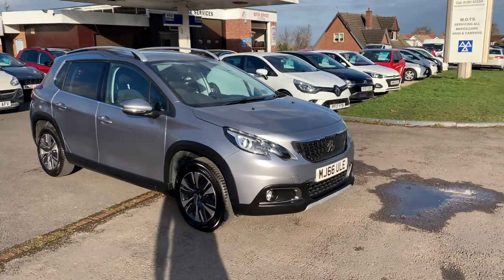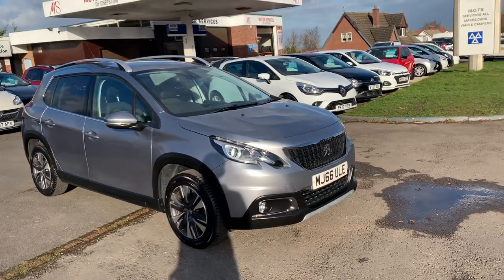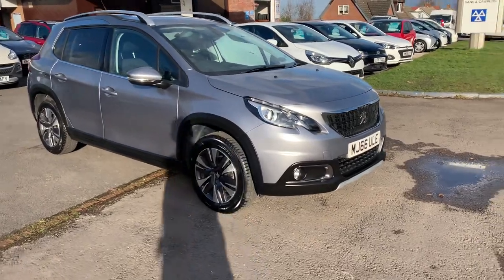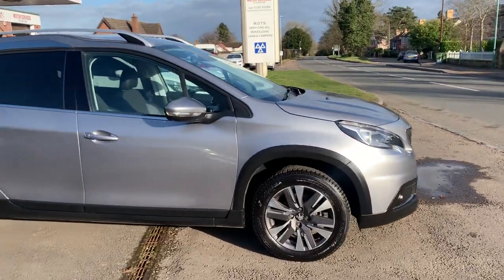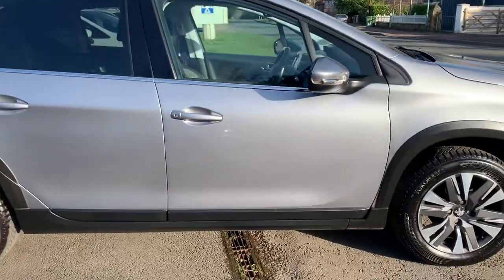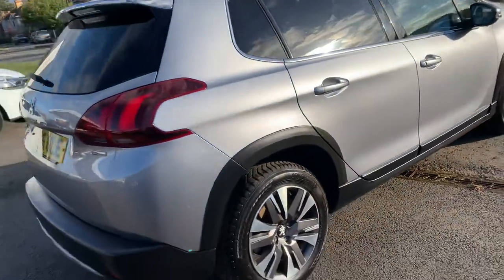Hello and welcome to Motor Services of Chepstow. Today we have a 2016 Peugeot 2008 1.2 manual, finished in a beautiful metallic silver. Great tyres all around, lovely condition, very practical car, cheap to insure and tax.